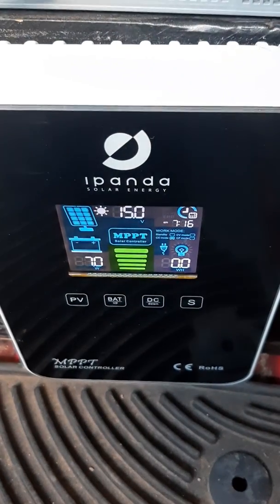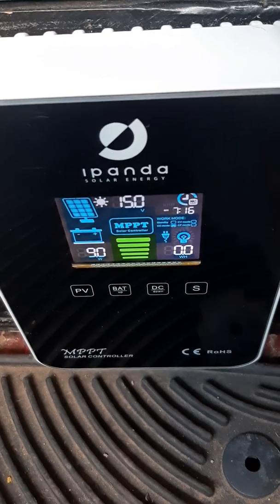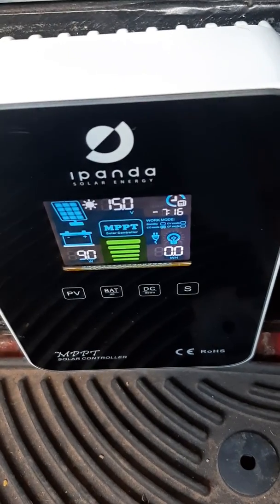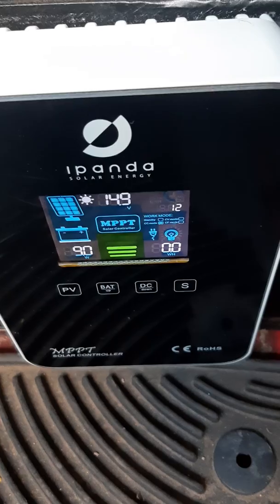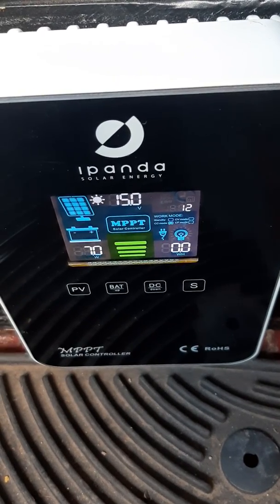Hi there. I'm just out in my van with my little heater that I run to warm it up with my 280 watt solar panel that I have on the roof. I wanted to show you an example of yet another MPPT charge controller that could not find the maximum power point of a panel.